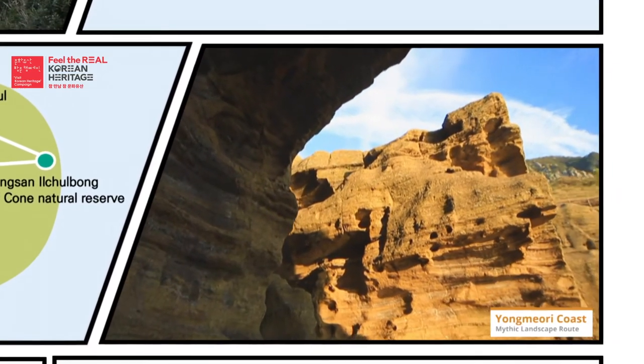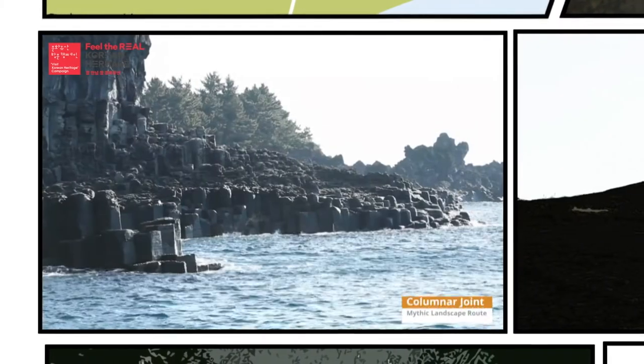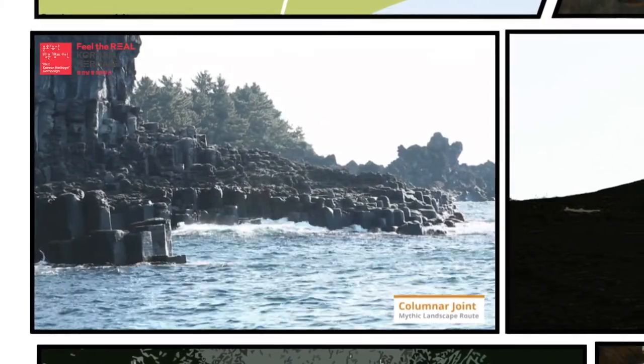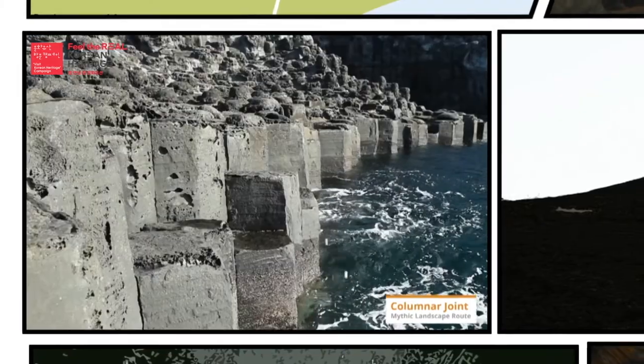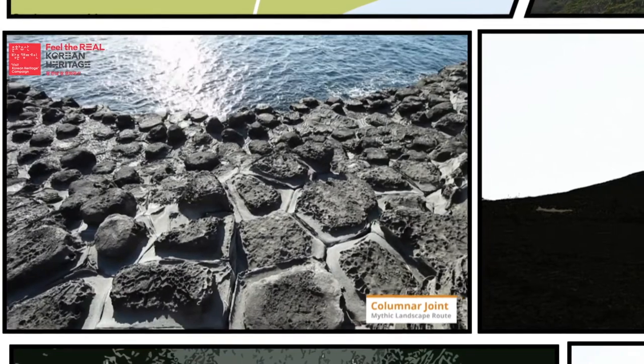The Yongmori Coast is literally the shape of a dragon's head. The traces of time engraved on these cliffs impress anyone who sees it — a coast surrounded by rocky cliffs. This is columnar joint; off we go to the Jungmun and Daepo Coast to see the spectacular sight.